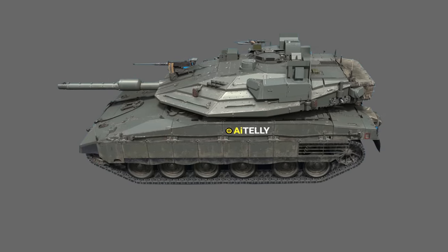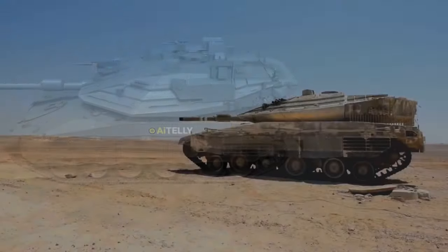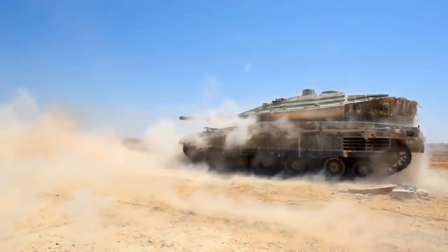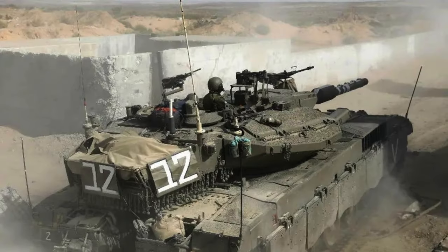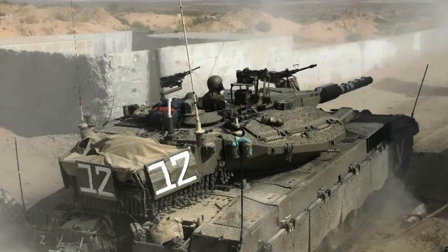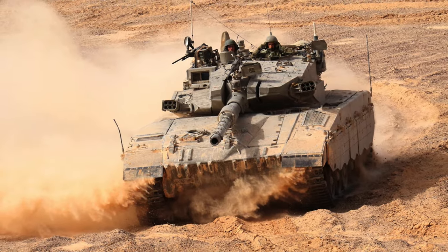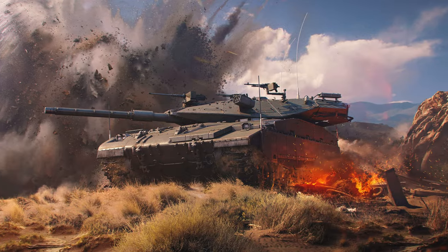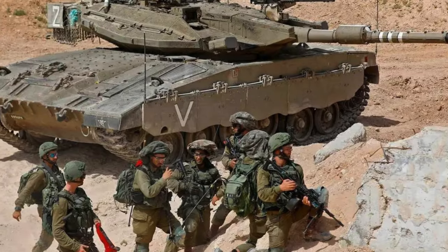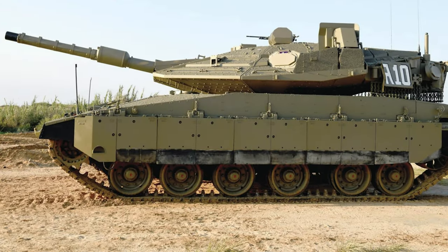In conclusion, the Merkava tank series stands as a symbol of Israeli ingenuity and a tangible representation of the nation's resolve to safeguard its security through technological supremacy. Its development, operational history, and the continuous quest for improvement encapsulate the essence of modern military strategy, where adaptability, protection, and firepower converge to form the backbone of contemporary armored doctrine.